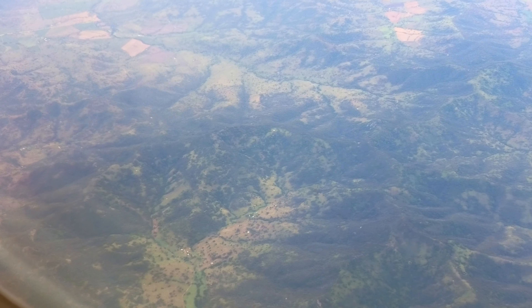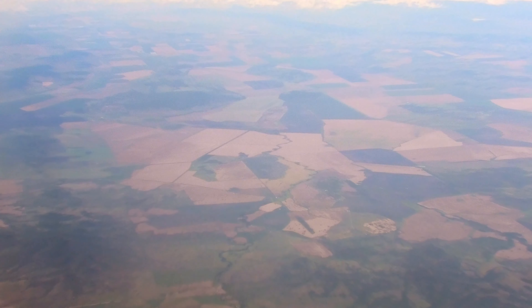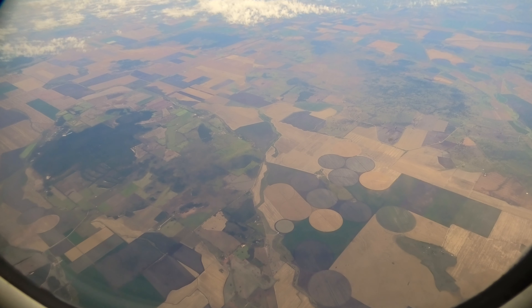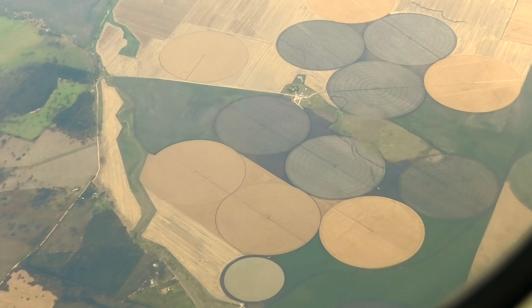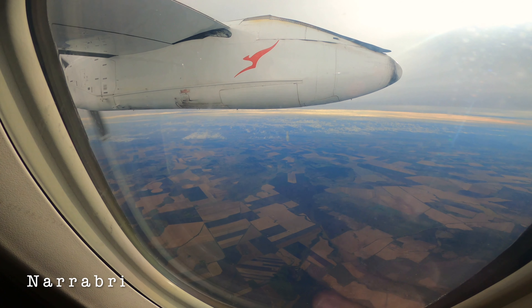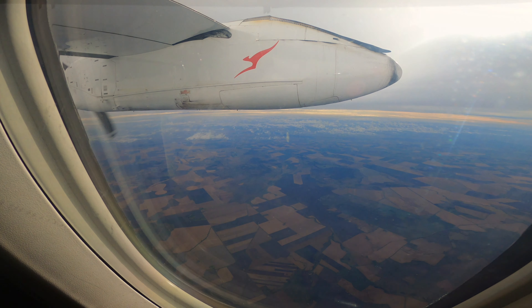We are now flying over Kulatops National Park. In my opinion, this area may be the boundary between the humid subtropical climate zone and the semi-arid climate zone — you can see the colour of the ground has changed from green to yellow as we move further inland. The flight time to Moree takes only 1 hour and 20 minutes. We commenced our descent after passing Narrabri. Today's flight was pretty smooth.